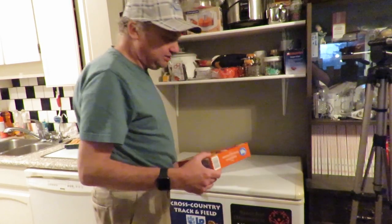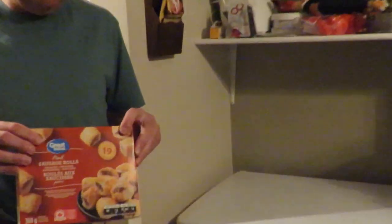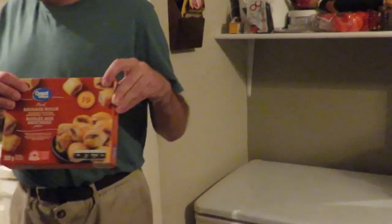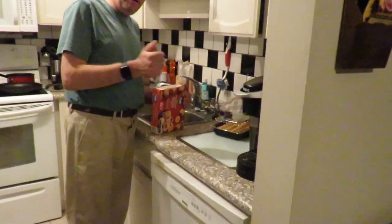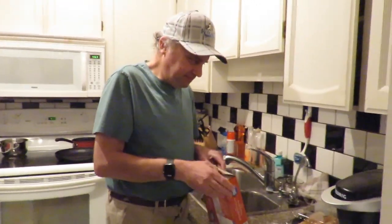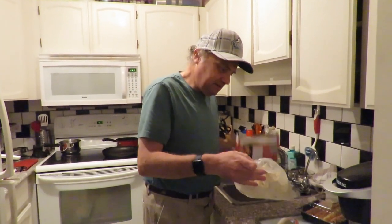We're going to start off with some Great Value sausage rolls and then make some chicken wings after. So I'm going to put these in the air fryer. We're going to open the box up — this is just another quick snack.